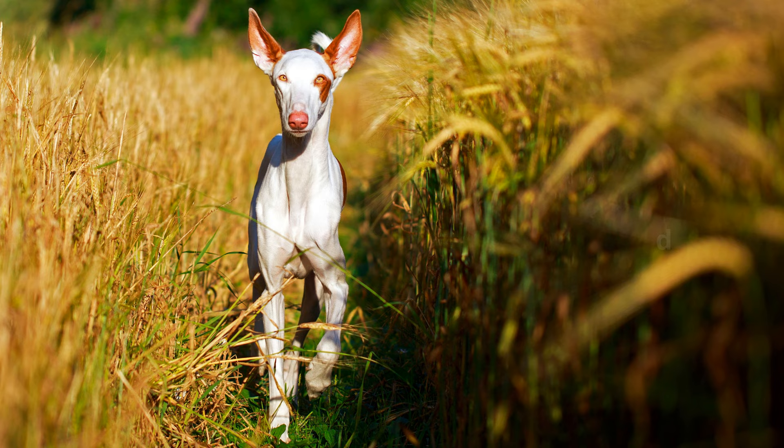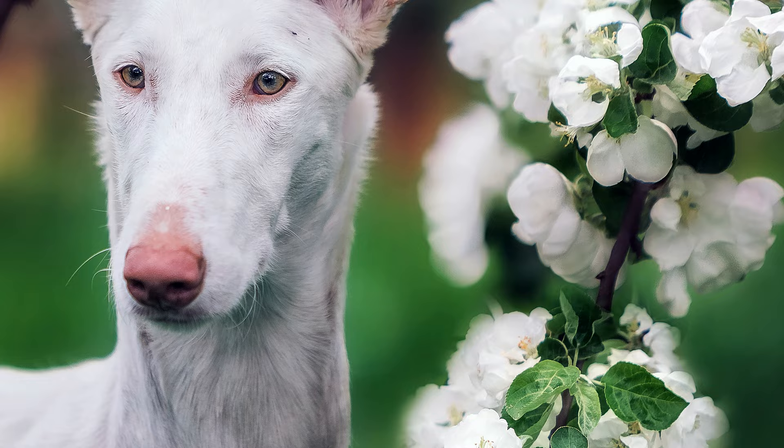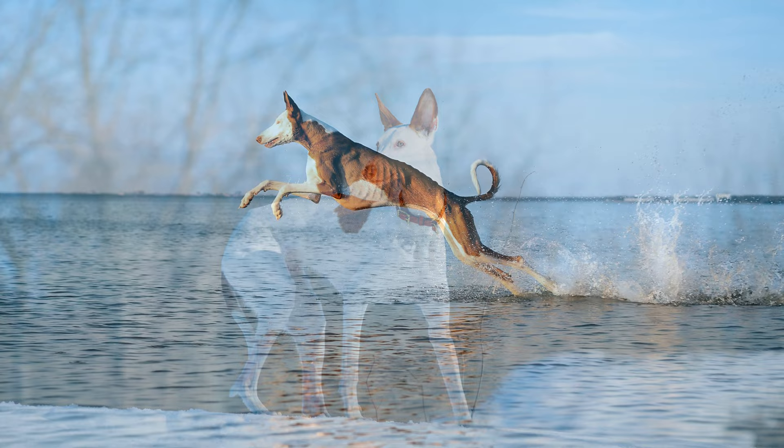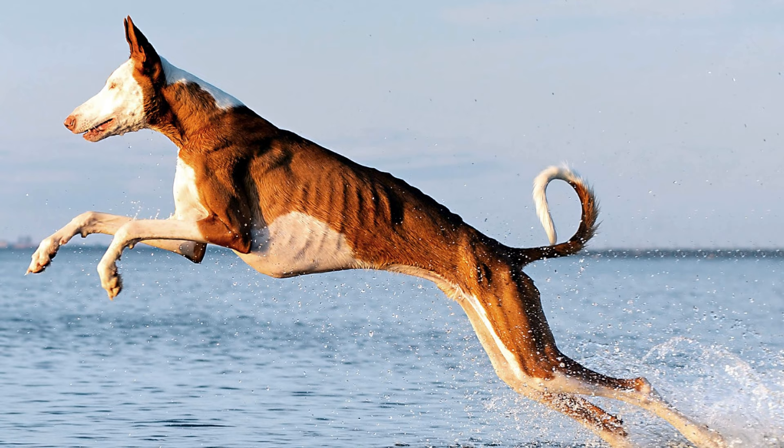Ibizans are extraordinary dogs. They are sensitive, affectionate and clean. For example, they will often lick their fur clean like a cat. But sometimes Ibizans are just as stubborn as cats, while also having the temperament and speed of a wild horse, coupled with an independent hunter's nature.